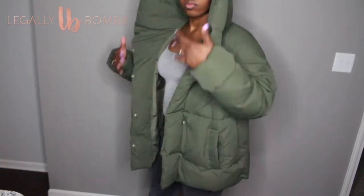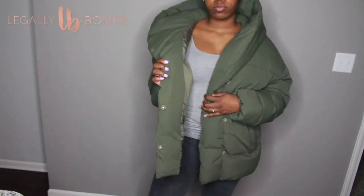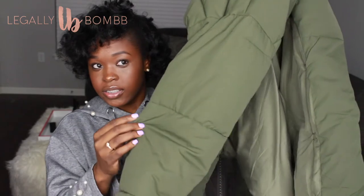Speaking of puffer coats, I have another one from H&M in green — I love this color. I got it in a size 6. I had planned to pay full price at $60-$70, but I got it for fifteen dollars! It's very padded and warm, just like the Boohoo coat. The only thing I don't like is I wish they'd had a size 4, but other than that I love it. It has a hood and everything.